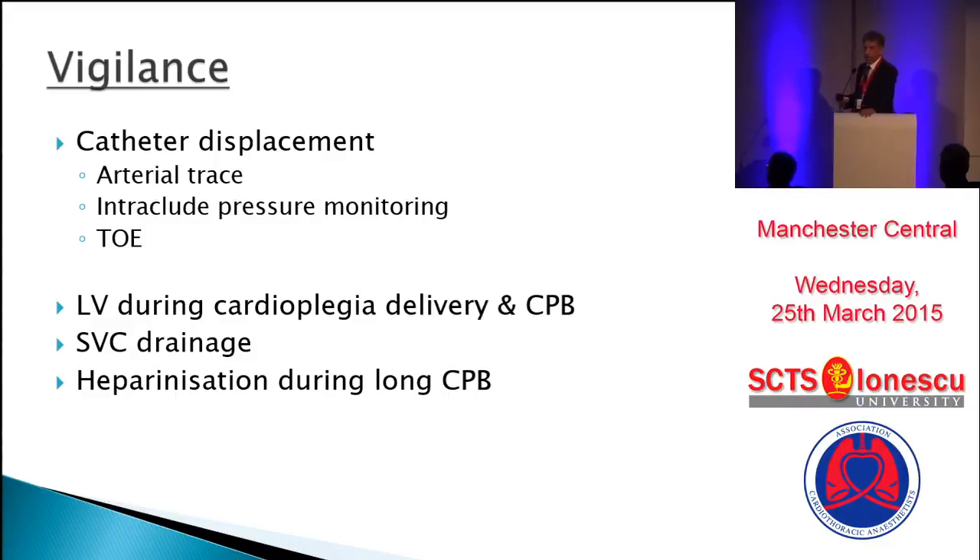Regarding SVC drainage, intermittently you must check the head and neck area for any suffusion. During long bypass, heparinization should be kept an eye on, especially if you're using ACT, because the correlation between heparin dose and ACT is not as linear.